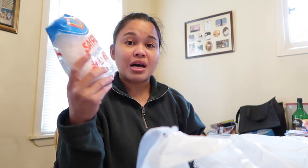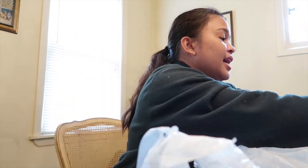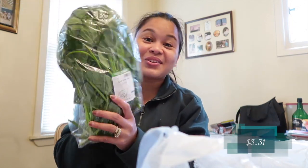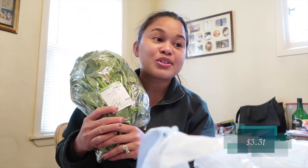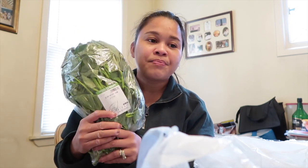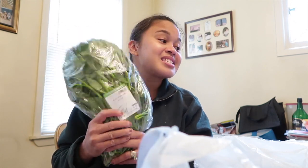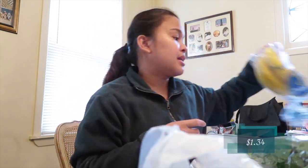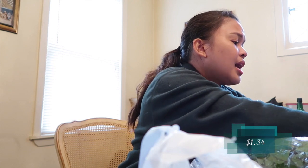I also got kangkong — water spinach! I'm going to make a salad with it using lemon, lots of onions, and ginger. I don't have ginger today but it's okay. This is the best!